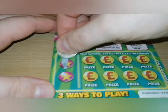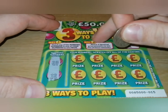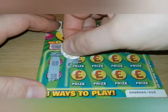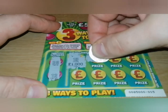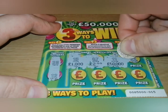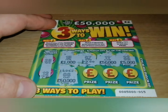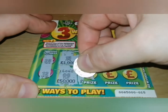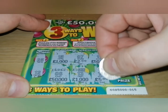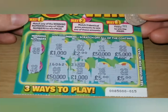Another one. The winning numbers are 25 and 12 — so match any of the winning numbers or match three identical prize amounts. Numbers revealed: fifteen, seven, eleven, twenty-two, eight, thirteen, eighteen, and twenty-three. I think — nope, nothing in here.